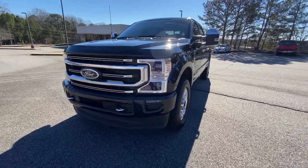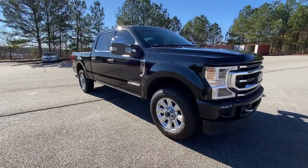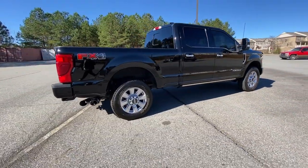Take a moment to check out the 2021 Ford F-250. This vehicle is an outstanding buy with fewer than 20,000 miles on the odometer. Get the full-size pickup you can count on.